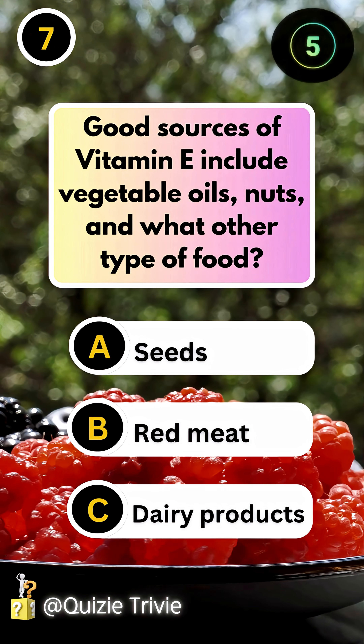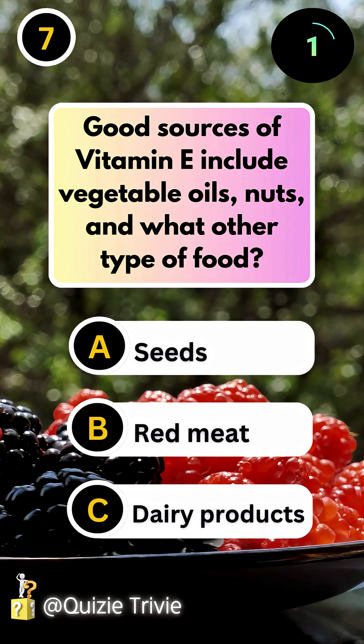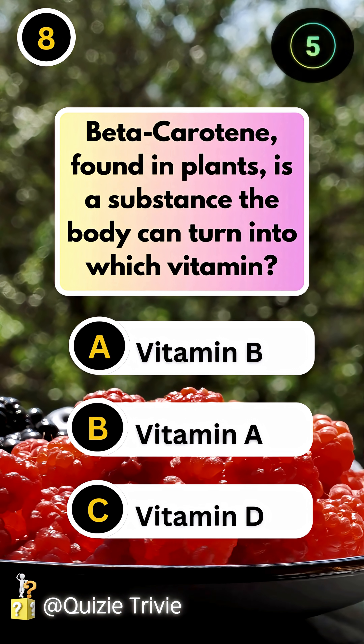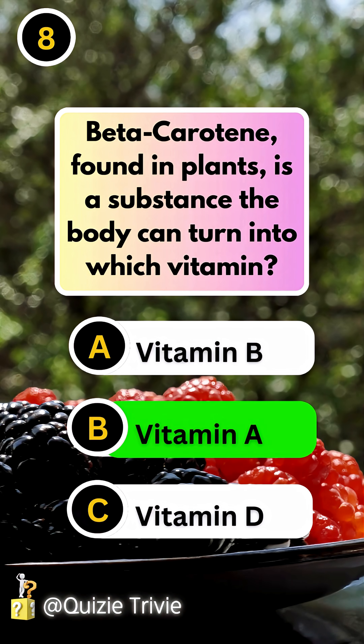Good sources of vitamin E include vegetable oils, nuts, and what other type of food? Seeds. Beta-carotene, found in plants, is a substance the body can turn into which vitamin? Vitamin A.